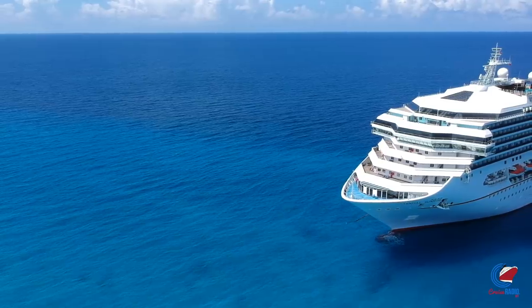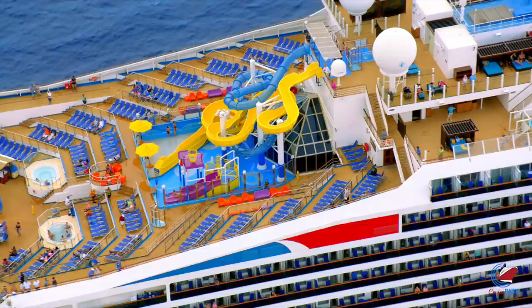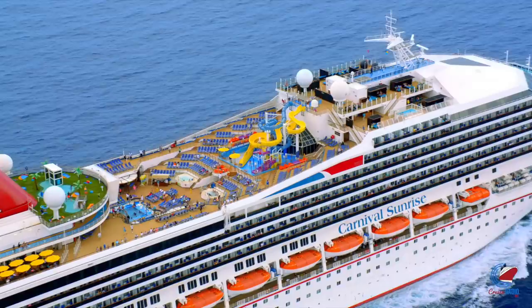My name is Doug Parker, host of the Cruise Radio Podcast, and today we're going to take a look back at some changes made by Carnival Cruise Line in 2019. They sure saw a lot, including a brand new ship, a completely refurbished ship, and other changes — everything from dress code to soda choices.